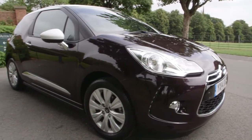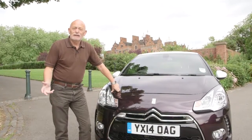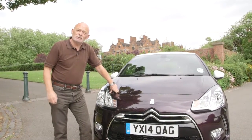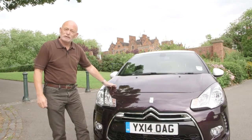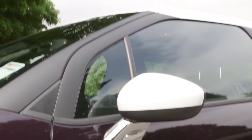Every now and then a car comes along that takes the motoring world by storm, that literally becomes an overnight sales sensation, and one such car is the Citroën DS3. The DS3 literally came from nowhere. Citroën decided to take a bit of a gamble and go back in their history to use the DS name, and they put it for the first time ever on a small supermini — but it was a small car with a whole load of attitude.